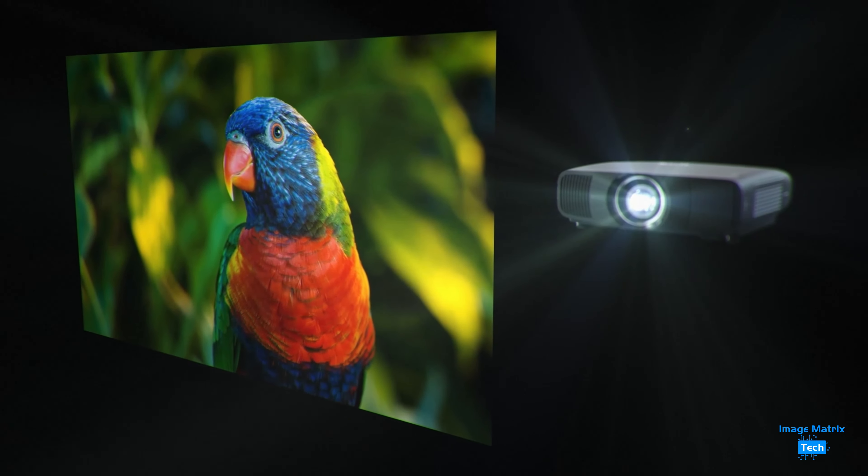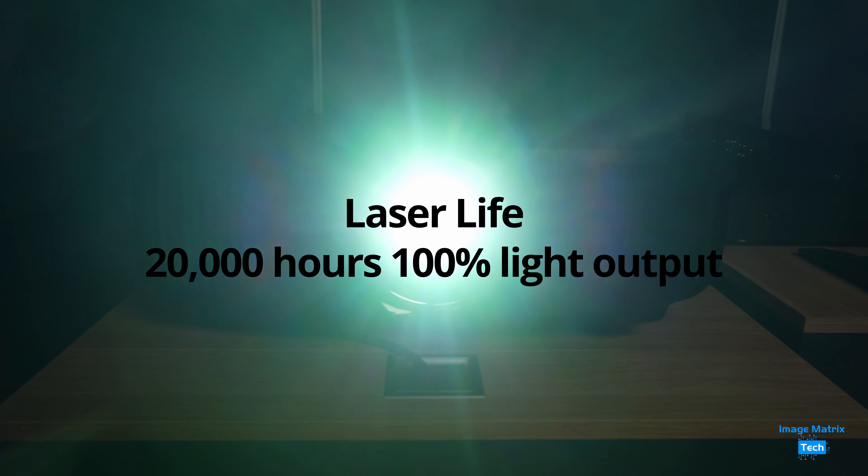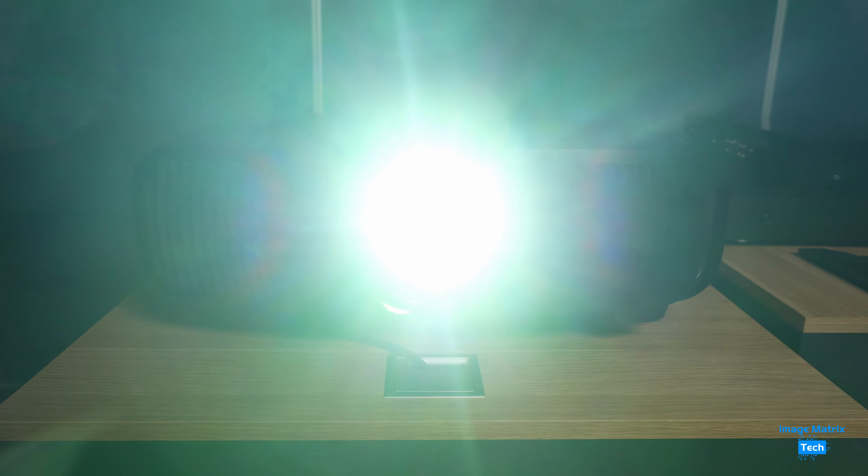So you're getting that 4K viewing, but you're also getting the colour and the contrast — you're getting everything. And it puts out a lot: 2,700 lumens of white brightness, the same for colour too, for 20,000 hours at 100%, which isn't always needed.